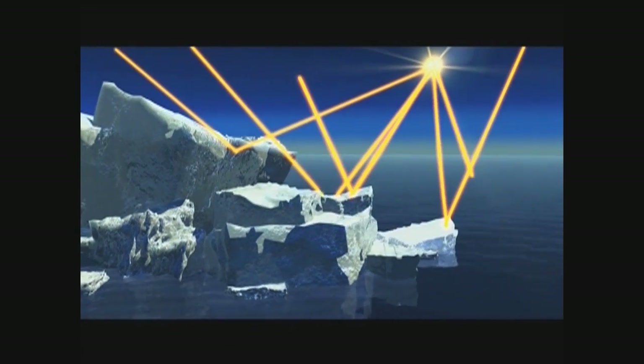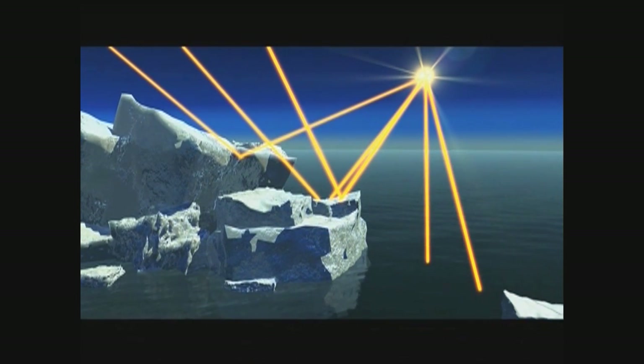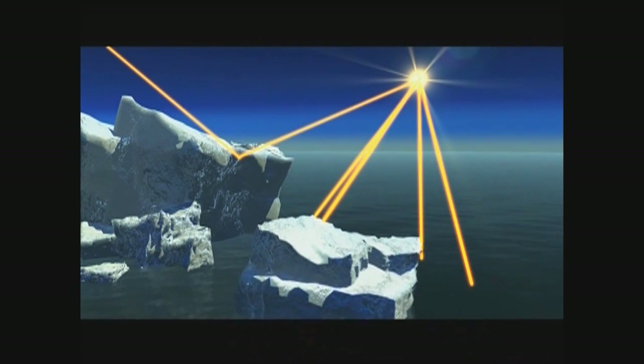First, we're going to be measuring how thick the ice is. We'll be doing surveys to see the variability in the ice thickness, and we'll also be looking at how sunlight interacts with that ice cover — measuring how much sunlight reaches the surface, how much is reflected, how much is absorbed in the ice, and how much is transmitted into the ocean.